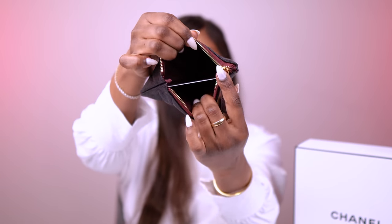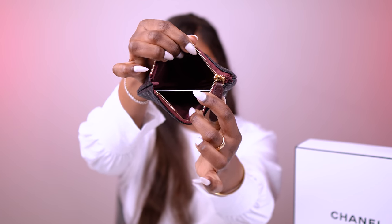It has a leather attachment to the zipper and it slides very nicely. It just opens up to a burgundy interior. I've got the authenticity card in here, so it is currently empty.